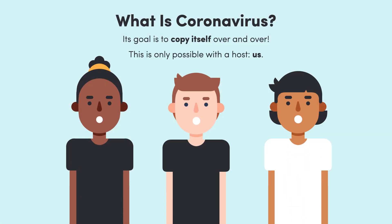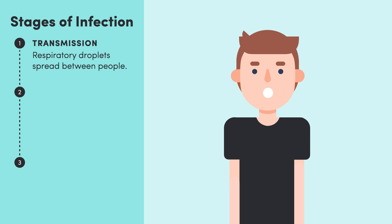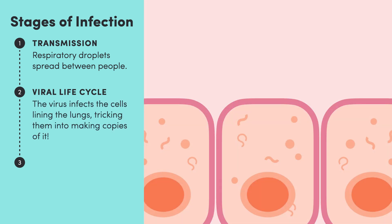And this is where we come in. The first step in any infection is transmission. Coronavirus is transmitted in the droplets that are released when an infected person coughs, talks, or sneezes. Once the virus has entered the body, it hijacks the cells that line the lungs, tricking them into stopping what they're doing and making copies of the virus instead. These viruses then go on to infect other nearby cells, or they're released into the air to potentially infect somebody else.